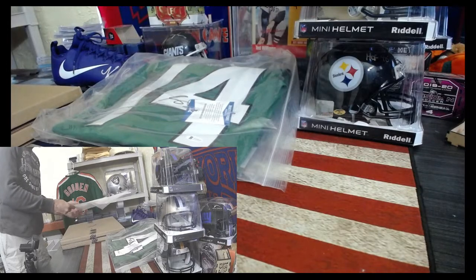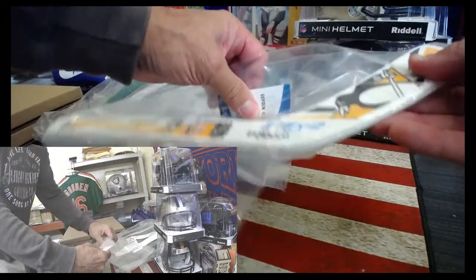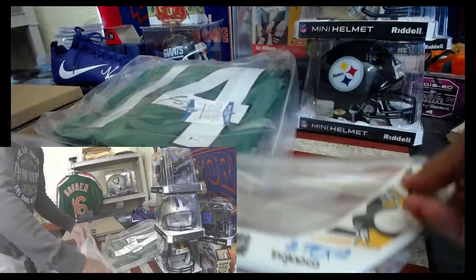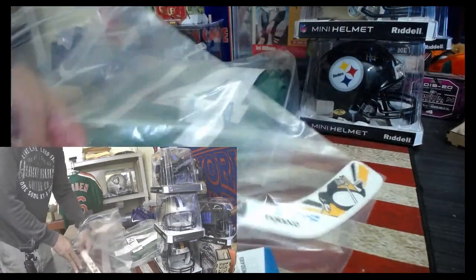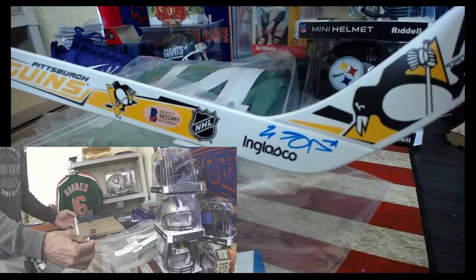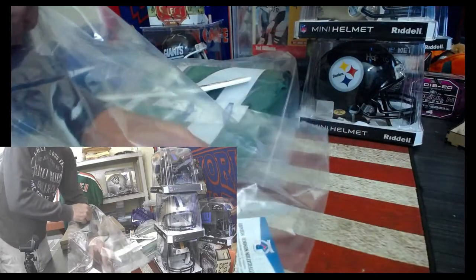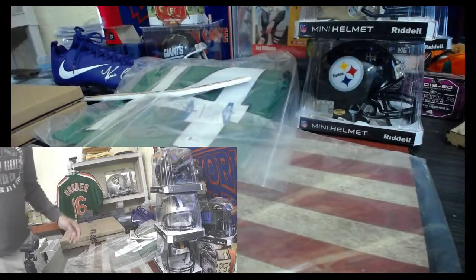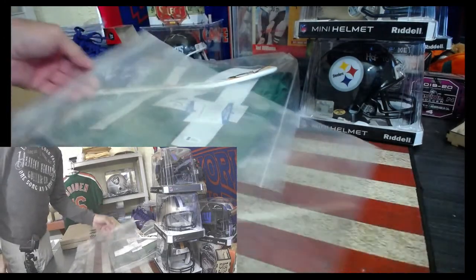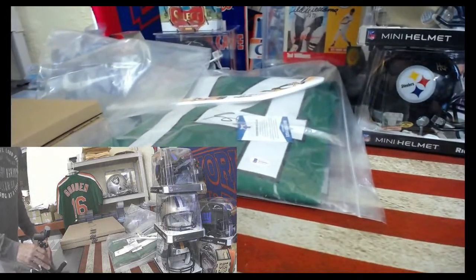Alright, we got a Pittsburgh Penguins hockey stick. Is this going to be Mario Lemieux? Please tell me it's Mario Lemieux — he's my favorite hockey player of all time. I can't see who it is. Might be Paul Coffey. I see a C-O-F. Anybody recognize the Pittsburgh Penguins autograph? We're going to have to look it up on Beckett Authentication. I'm going Paul Coffey.